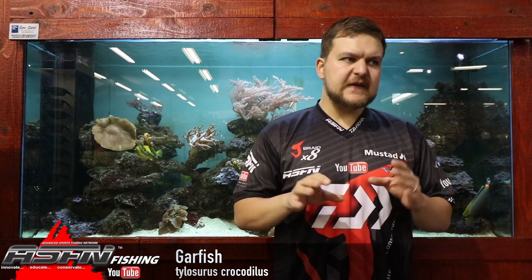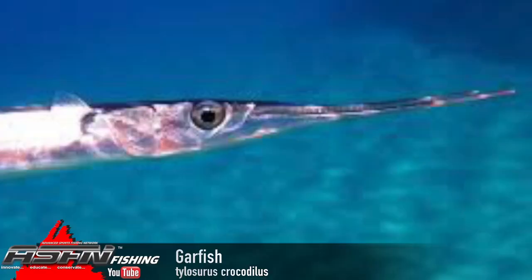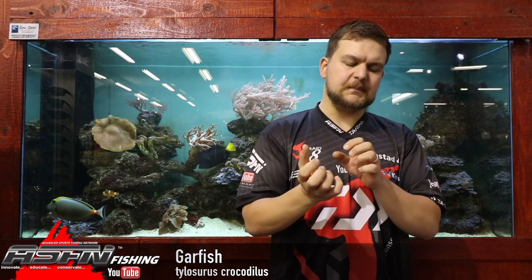It's a fairly long and thin fish — very long and elongated. The snout itself is very very sharp and pointed, and it's filled with needle teeth. Those needle teeth are designed for grabbing their prey. They feed on fish, so the sharp little needles allow them to grab and grip hold of their fish so it doesn't slip out. They're not trying to slice them in half — they're trying to grab them and then swallow them.